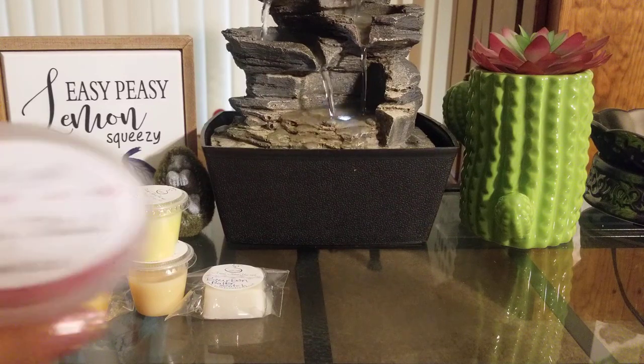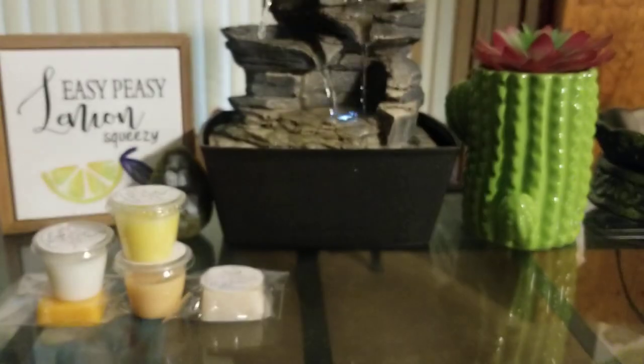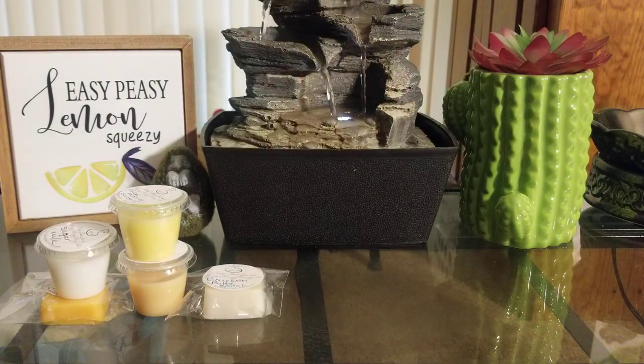The last one from her is Cranberry Festival, which I also got as a sample in my last order. I think it's a new scent she's working on, and I do really like it. I'm going to save mine for the fall-to-winter months because it's definitely a fall-winter scent. It's like when you walk into a Christmas tree shop and you smell hints of cranberries. It smells really nice.